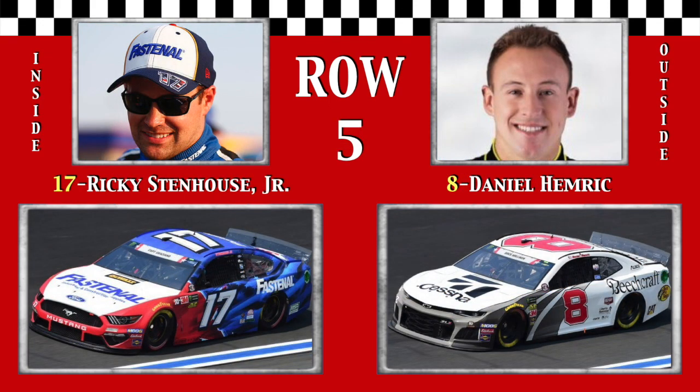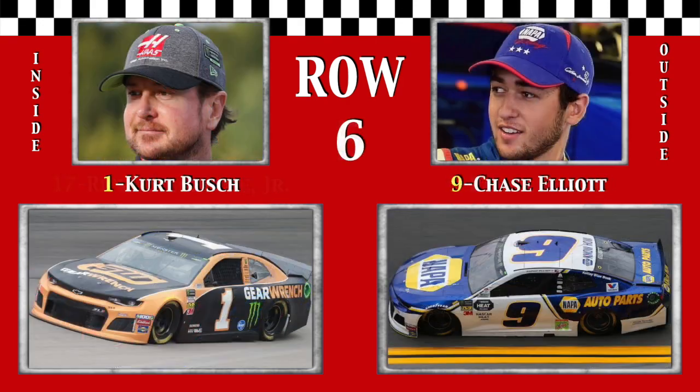Row 5, Ricky Stenhouse Jr. made his Cup debut here 8 years ago. And Dashing Daniel Hemric was fastest in Thursday's practice. Row 6, the Outlaw, 2010 winner Kurt Busch.